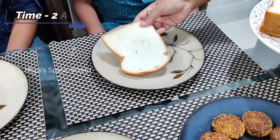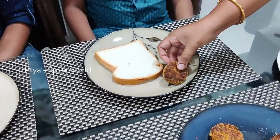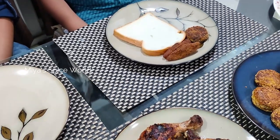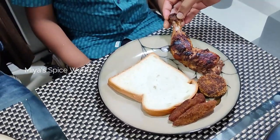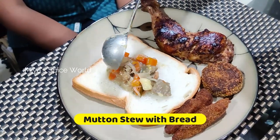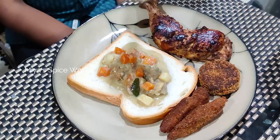By now the time was already 2 in the morning and the kids were calling this the early breakfast. For the so-called early breakfast, I had made typical Kerala style mutton stew for the bread along with cutlet, fish fingers and grilled chicken. We then decided to switch off the camera and enjoy our family time.